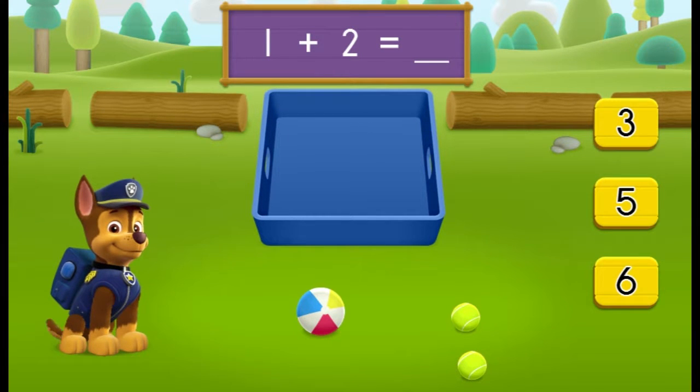It's sports time. We need to count up all the balls for our camp friends so they can get playing. Chase is on the case. Help him count up all of the balls.